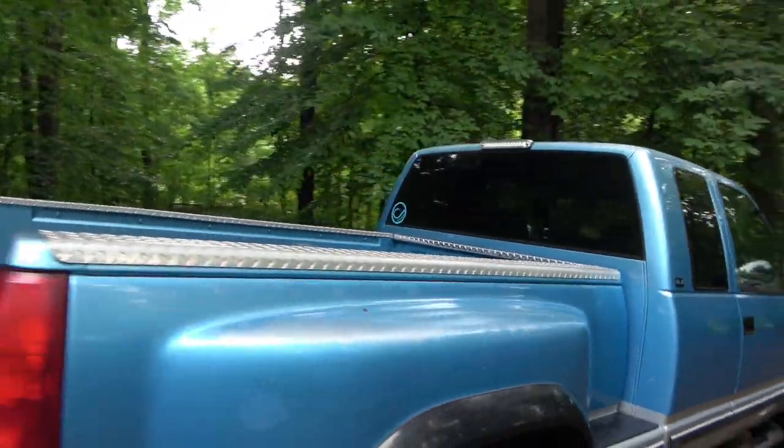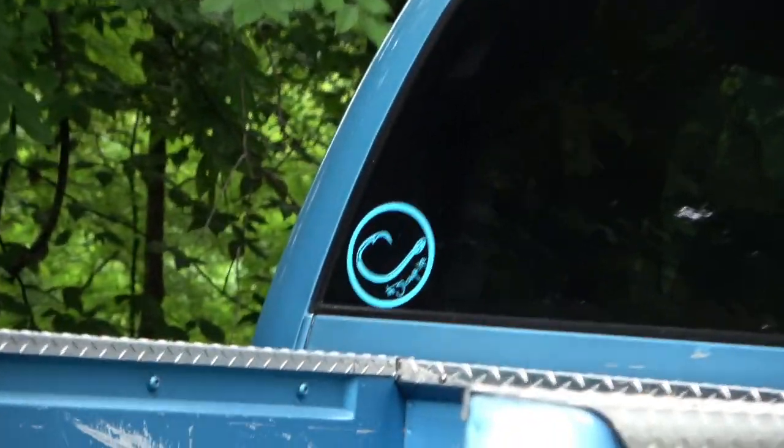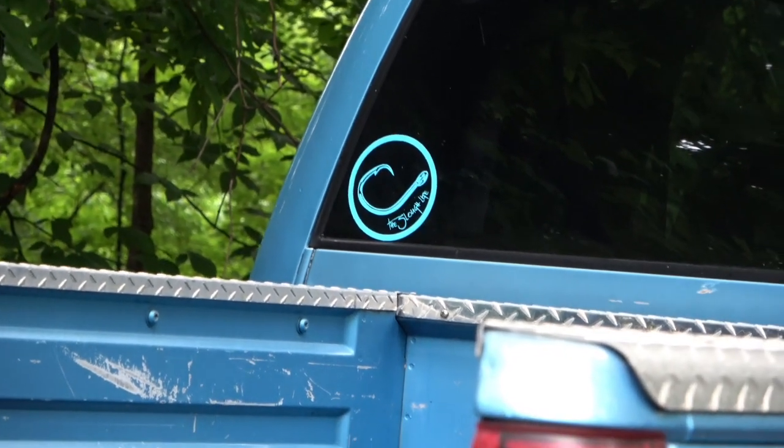Pretty cool old truck, though. I like that color. I already added a Slew Life sticker to it — I think that probably added at least 15 horsepower.